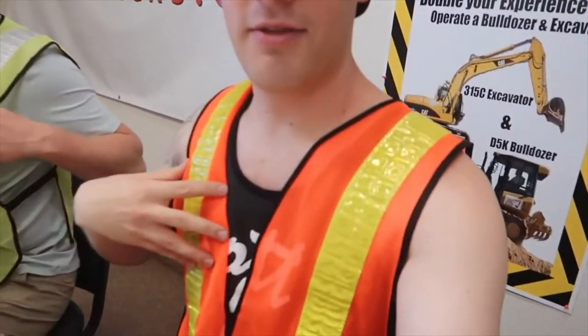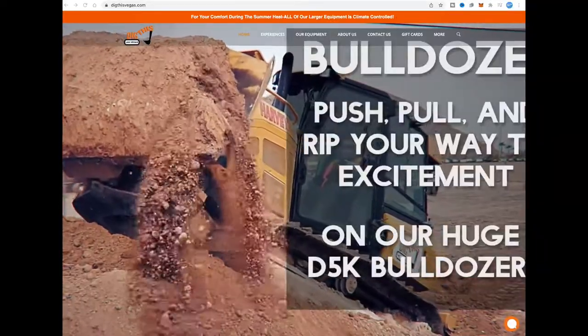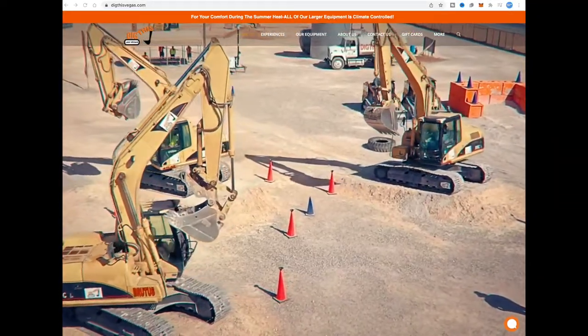After a safety and equipment orientation, visitors get an orange vest and a hard hat, then can choose from a one or two hour session and then jump on a bulldozer or excavator, or both, to have some fun.